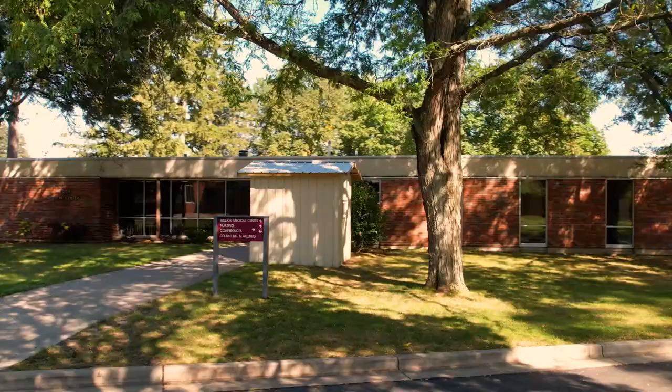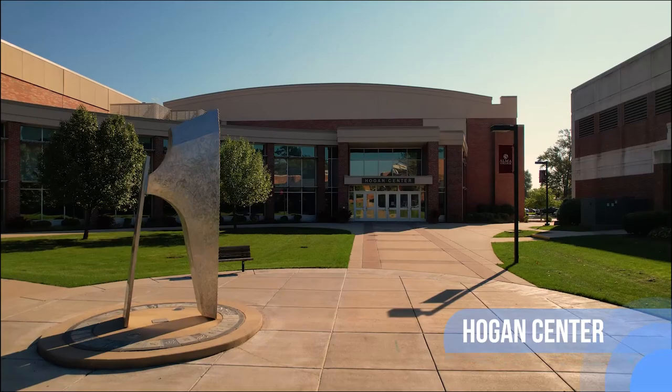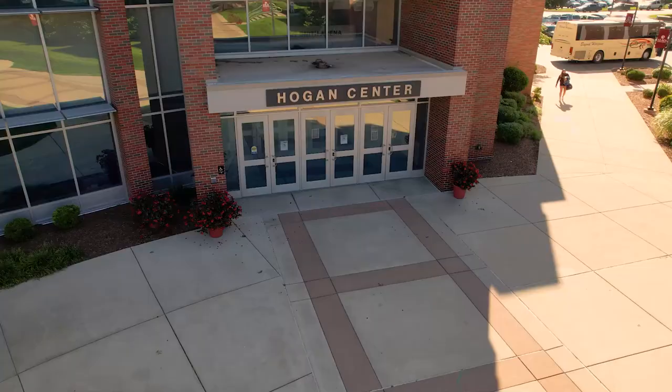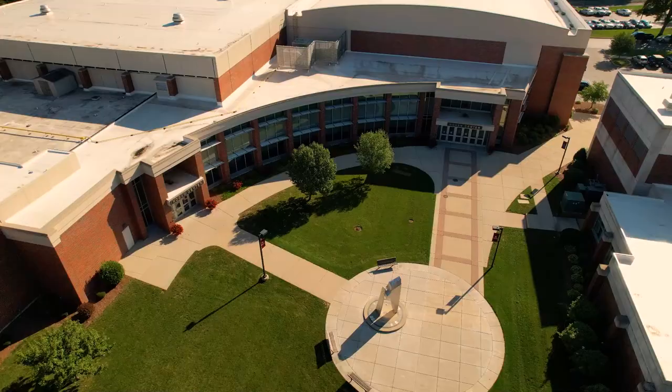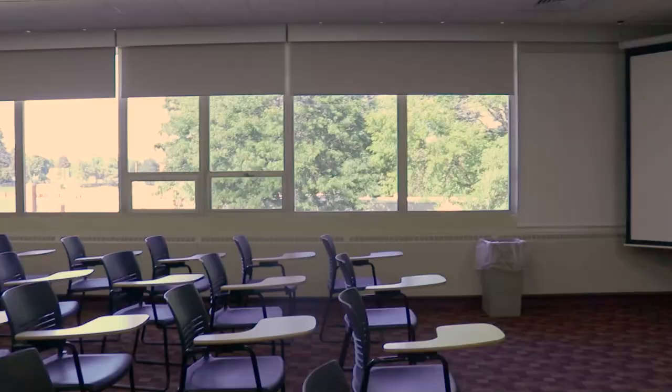The Wilcox Medical Center includes a counseling and wellness lobby where students can enter to wait for appointments. The Hogan Center encompasses many different classrooms and offices, and also serves a large purpose for athletics. The Hogan Center is home to the Art Smith Arena, which is used for many athletic competitions, commencement, and a state-of-the-art fitness and training room.